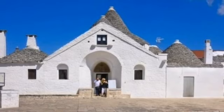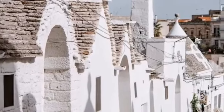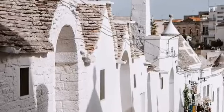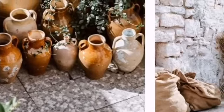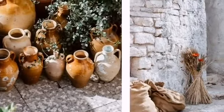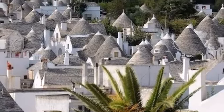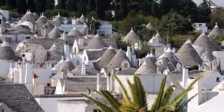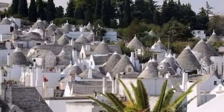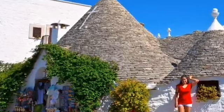Frequently, the houses consist of more than one trullo roof — they are more like trullo complexes crowned with several roof cones. The principal tourist activity in Alberobello is wandering around looking at trulli. There are also a handful of small museums and plenty of opportunities for buying kitchen souvenirs and tasting local products.